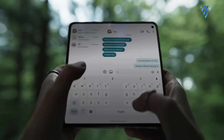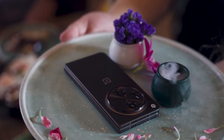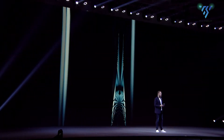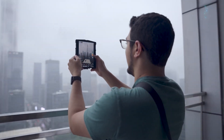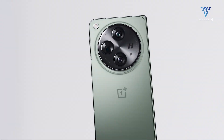That unfolds it perfectly. We've peeked at the goodies inside the OnePlus Open 2, but the official reveal is still under wraps. With a possible launch in early 2025, we won't have to wait much longer to see this foldable phone in all its glory. Share with us your OnePlus Open experience in the comments below.